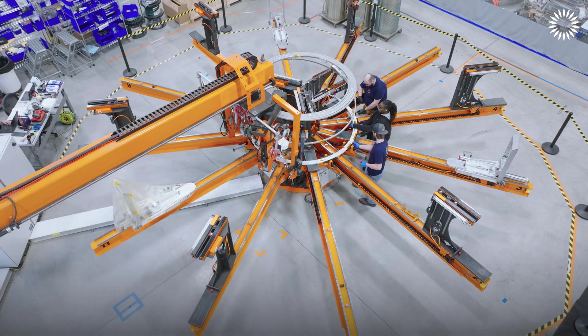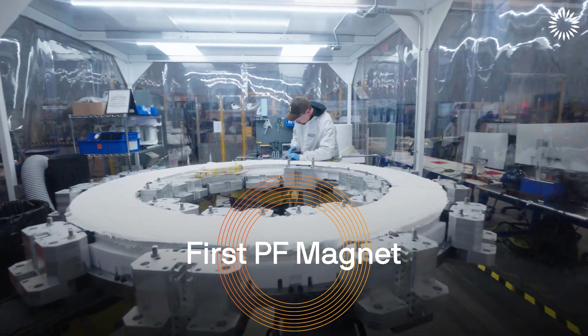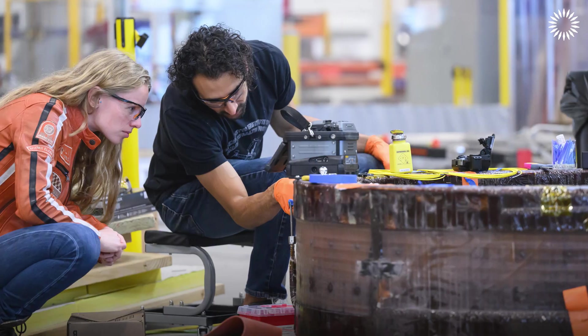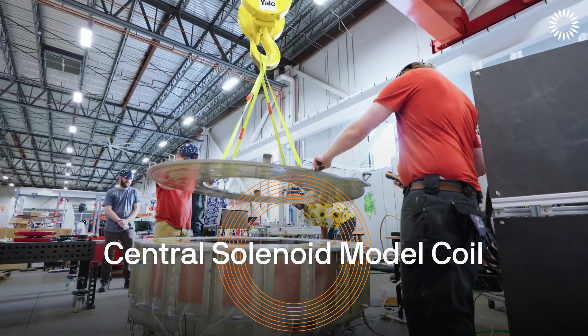We have another line that makes the pulsed magnets. We're starting to put together the first of the toroidal field magnets — the model coil that shows all the technology works. That was tested and it performed flawlessly. That was the last outstanding big piece of technology demonstration that we needed for Spark, and it's now done.